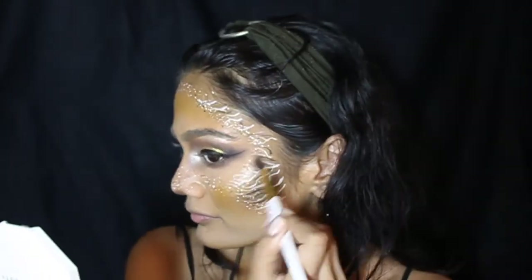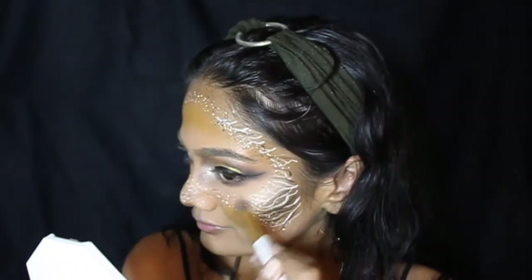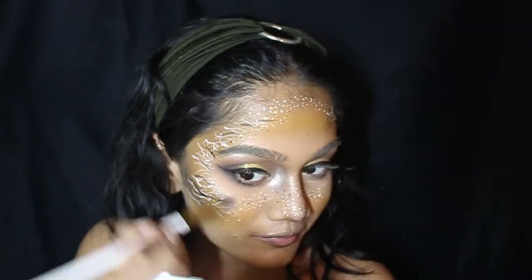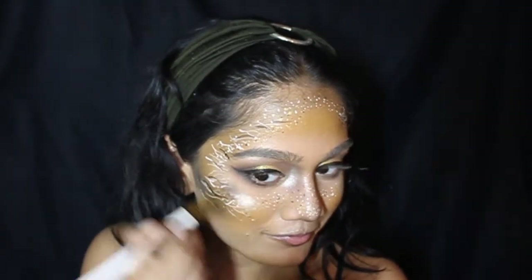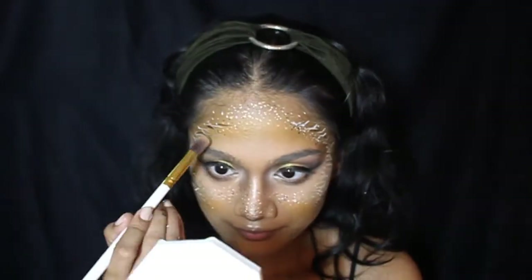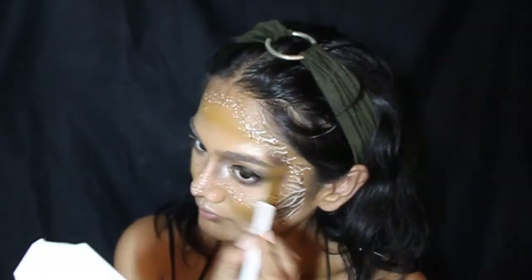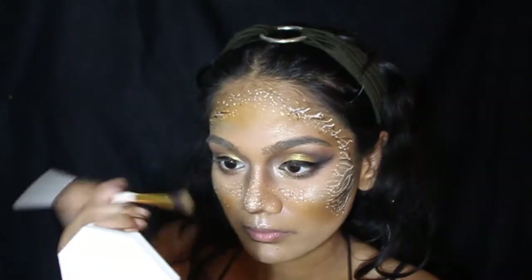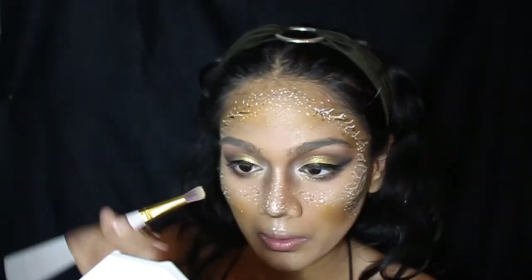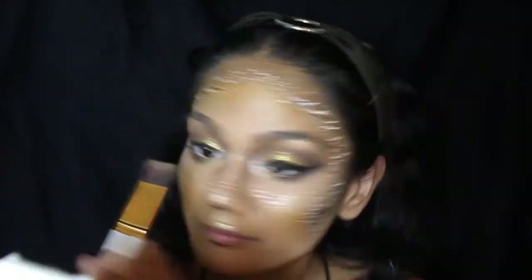I'm doing this with an eyeshadow brush for extra precision - you can use a fluffy brush if you want to, but I prefer an eyeshadow brush to create a very intense highlighted look. Now going back in with Trophy Wife, going over all the highlighted areas to add a lovely golden sheen to my look.